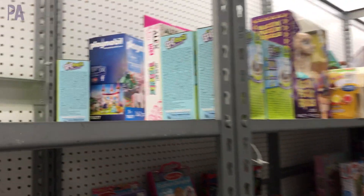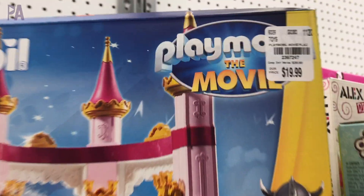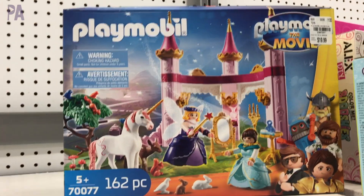And way back here we have the Playmobil kit. But look at this one — this is a whole castle from Playmobil the movie. This one's definitely a deal; it's $20 for the entire play set. But you definitely have to look behind other things and you might find some gems.